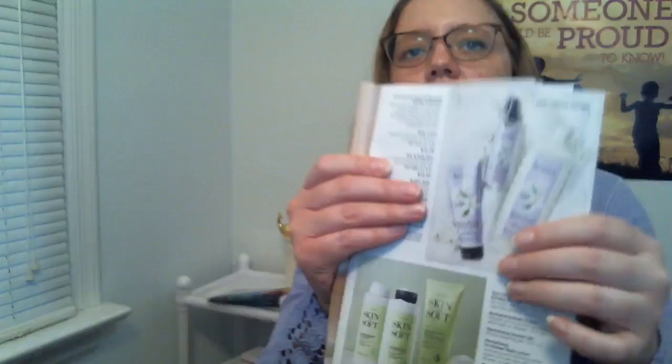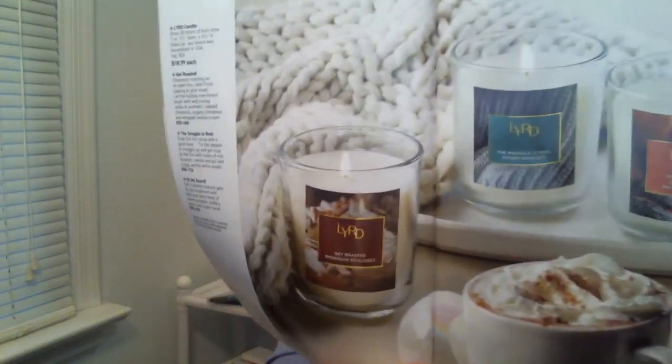The Jasmine Blossom collection is already available, but in Campaign 22 the Frosted Vanilla Honey Cake collection becomes available, with body mist, body lotion, and bubble bath. The candles are already available but are being highlighted here as well. These are also limited edition, so once they're gone, they're gone.